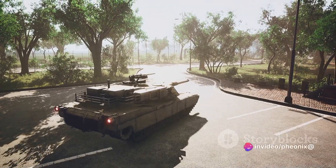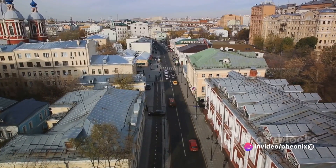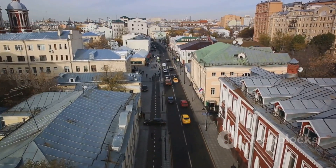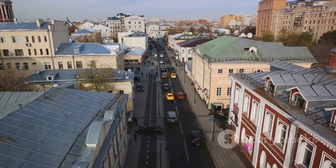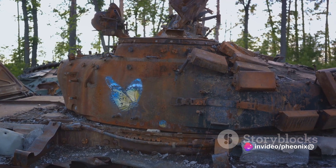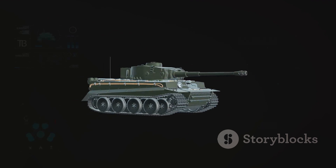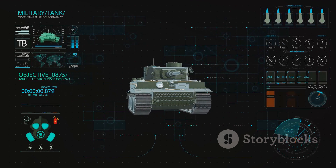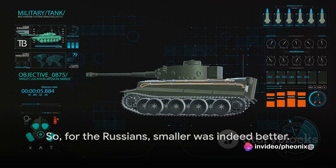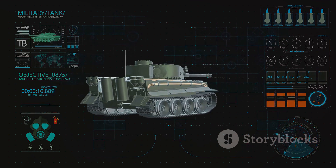Secondly, smaller tanks are easier to transport. They can be loaded onto trains, trucks, or aircraft more efficiently, allowing for swift deployment to the front lines. This logistical advantage cannot be overstated, especially in the heat of battle. Lastly, smaller tanks cost less to produce. This means that Russia could churn out tanks at a staggering pace, focusing on quantity over size — a classic case of more bang for your buck. These factors were key to Russia's military strategy, which prioritized rapid, efficient tank production. So for the Russians, smaller was indeed better.